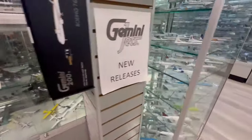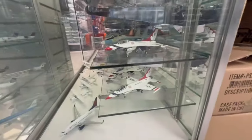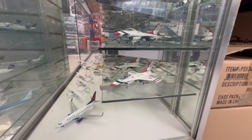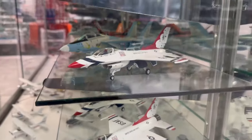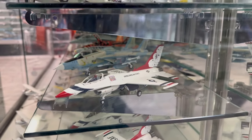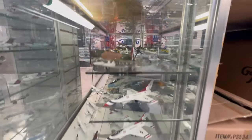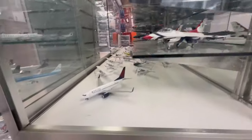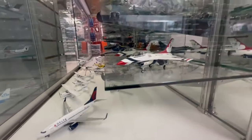I'm going to take y'all over to the Thunderbirds right quick. Here you have the Thunderbirds, and I'm glad that in the home of the Thunderbirds they have more Thunderbirds than Blue Angel models — unlike one of these gift shops I went to recently where it was only Blue Angel models. Here's some A4 Sky Raiders over here. It's a really nice store. And a Delta 737-700.